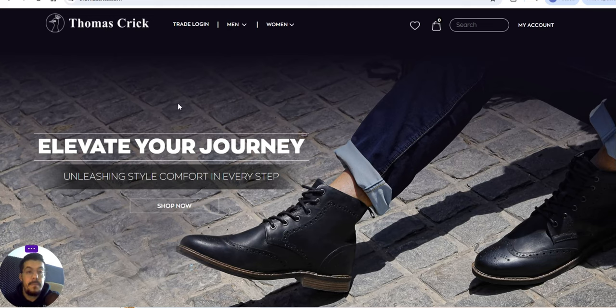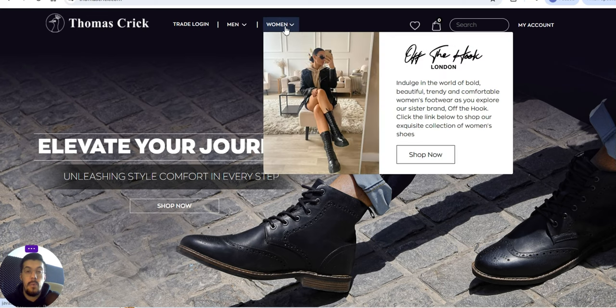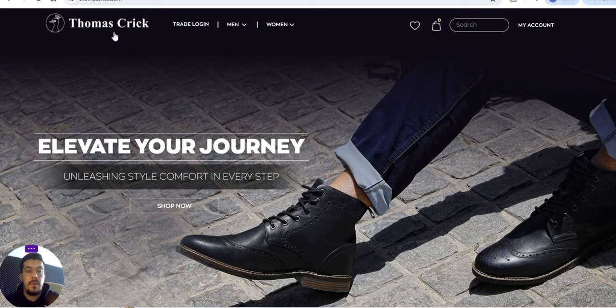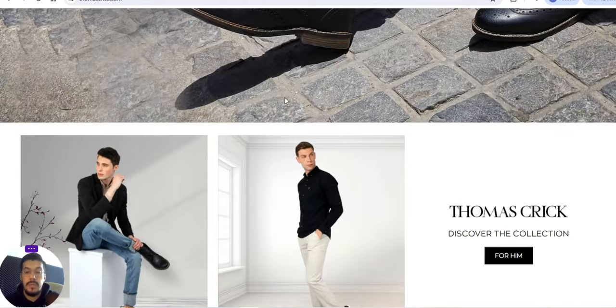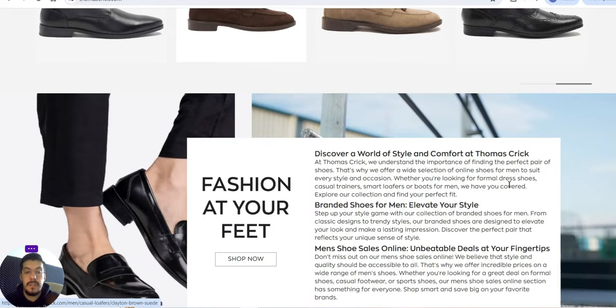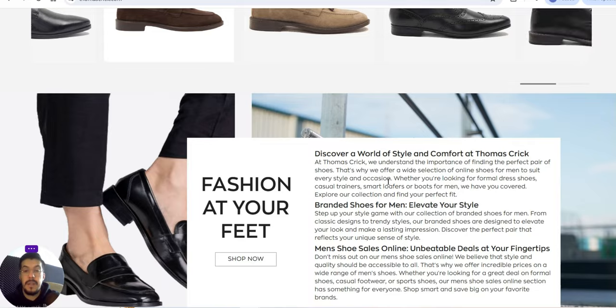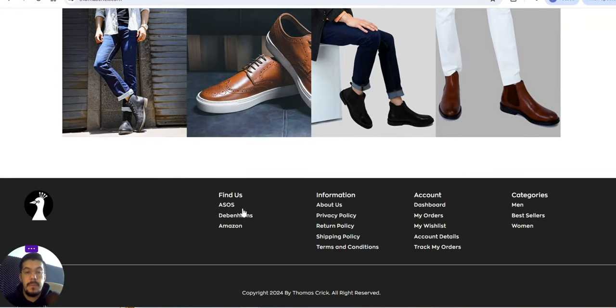The second supplier is ThomasCreek.com. They offer men's and women's shoes. Pay attention — when you go there it may redirect to another website, but we're talking about Thomas Creek right now. They offer shoes for men. You can see their top sellers and discover a world of style and comfort at Thomas Creek — brand shoes, elevator style.